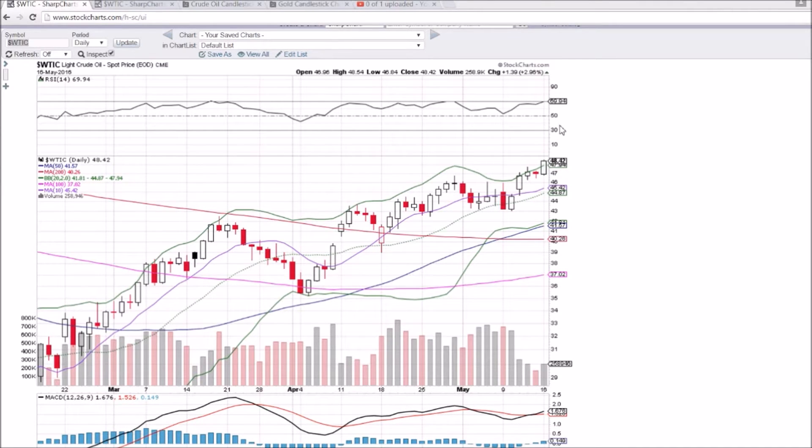We need to update this level each day — currently $47.94, it will be in the low $48 range tomorrow. As long as we keep closing above it, the Bulls will be in full control, in breakout mode — looking great.